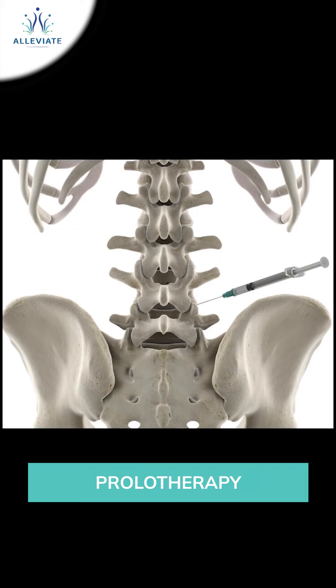The surrounding ligaments, on the other hand, are strengthened by prolotherapy, which is a mixture of local anesthetic and dextrose. Together, this increases the inherent stability and strength of the supporting structures of the lower back and helps us get better soon.